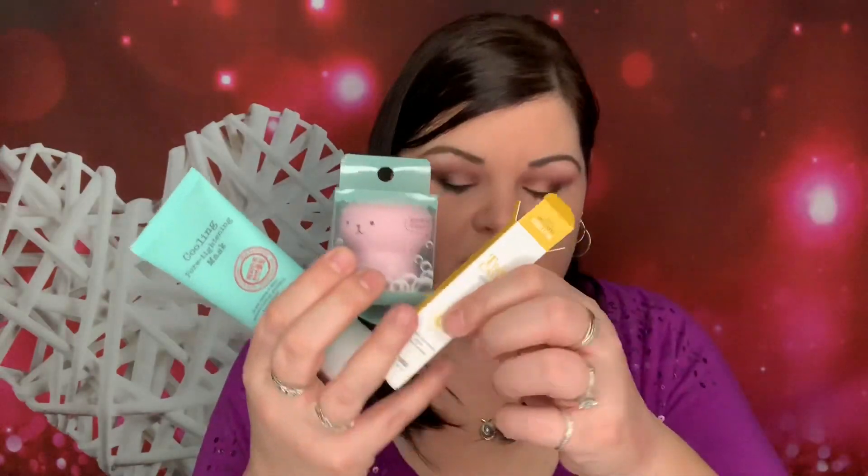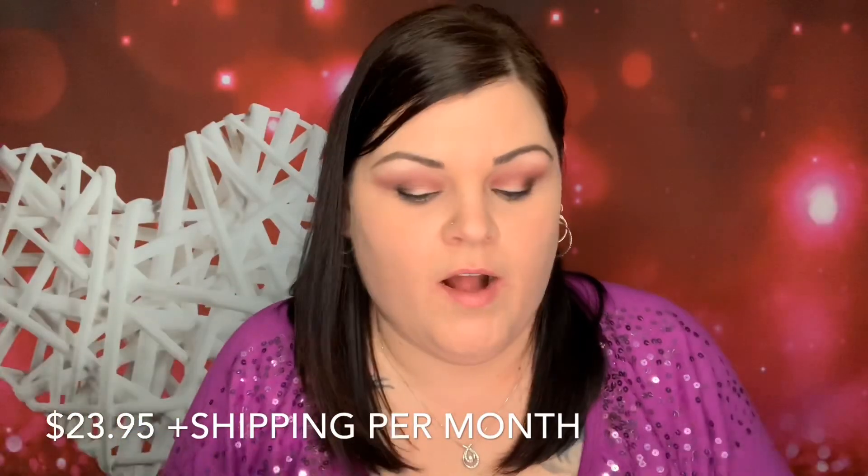So we got this guy, the pimple spot reducer, and the two masks. Mishibox is $19.95 plus shipping. They send five to six deluxe to full-size products every month. I did just receive an email today from Mishibox stating that next month they're going to start changing their price — I believe it was $22.95 or $23.95 plus shipping. That is moving forward what they're changing their pricing to.